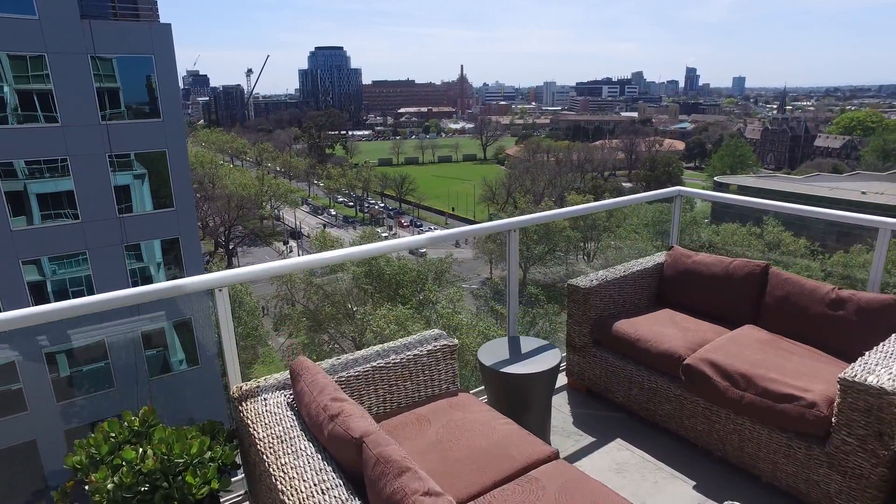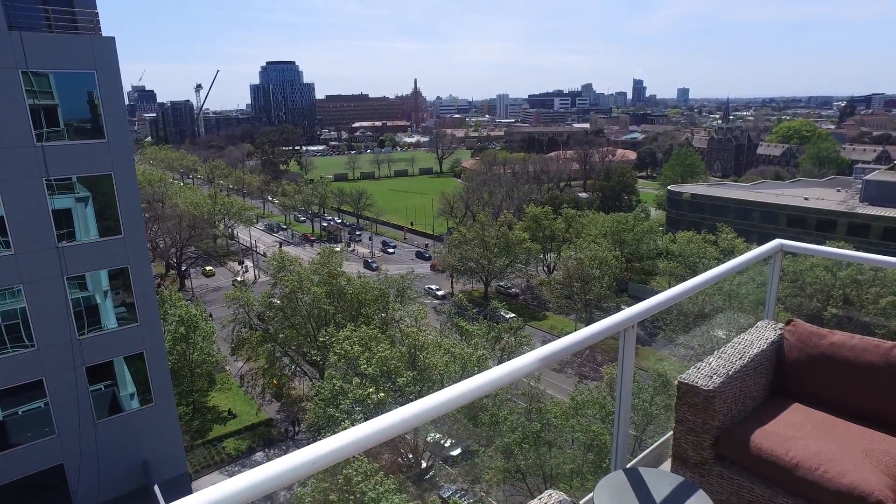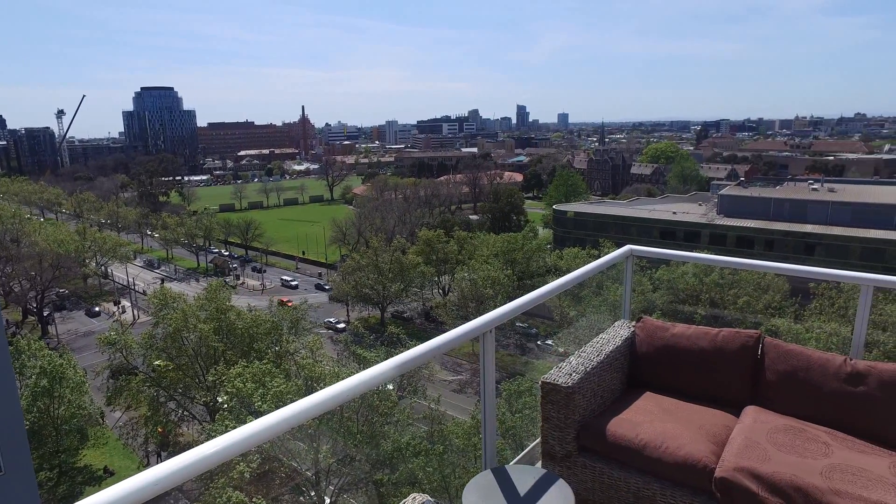If you'd like to inspect this property, please don't hesitate to book an inspection following this video. Thanks and we can't wait to show you through.